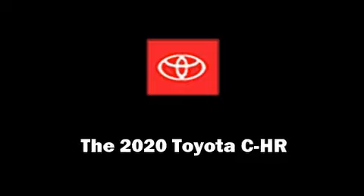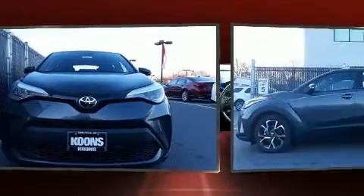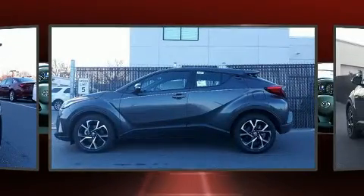Get excited about the 2020 Toyota C-HR. It features a continuously variable transmission, front-wheel drive, and a two-liter four-cylinder engine.